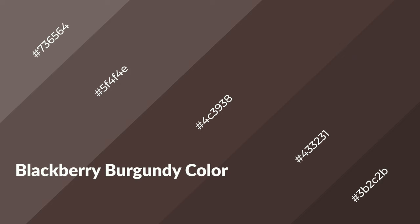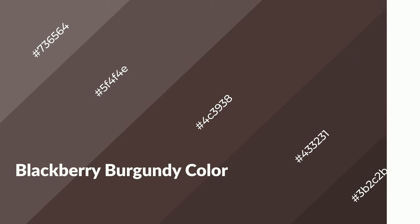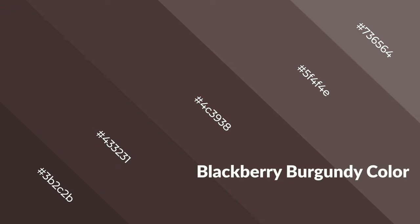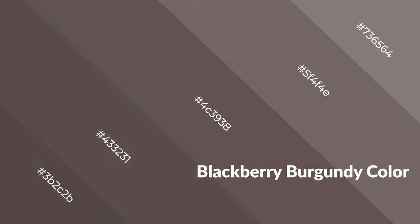Blackberry burgundy is a warm color and it emits cozier and active emotions. Warm colors are symbols of warmth, fire, heat, and sunshine. It also evokes joy, passion, love, and even anger. You can see these colors used in restaurants and gyms.